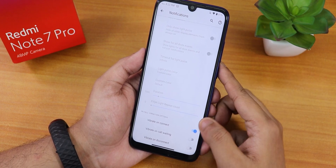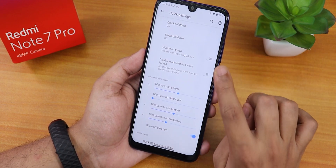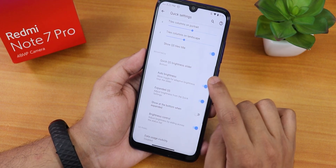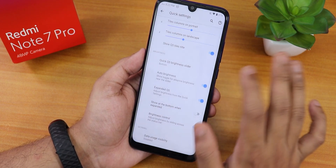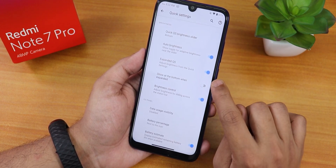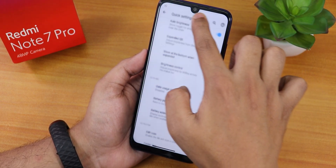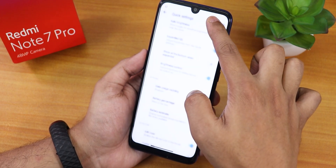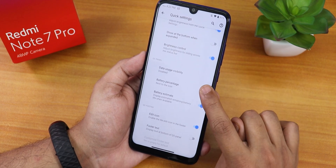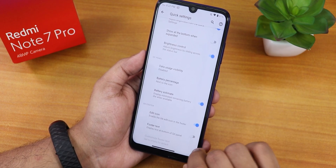There's edge lighting in the notification section. In quick settings we have smart pull down and quick pull down, vibrate on toggle touch, and column and row number customization. There's a brightness slider you can put on the bottom or top or hide, auto brightness, and a brightness control feature where you slide a finger on the status bar to adjust brightness — a very handy feature I love.